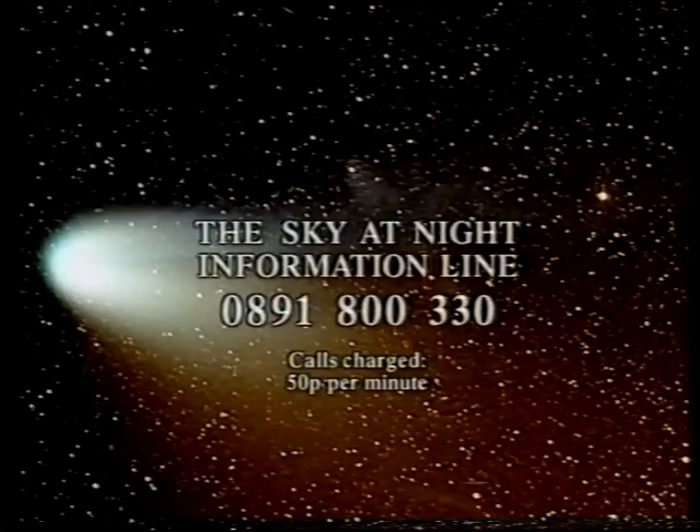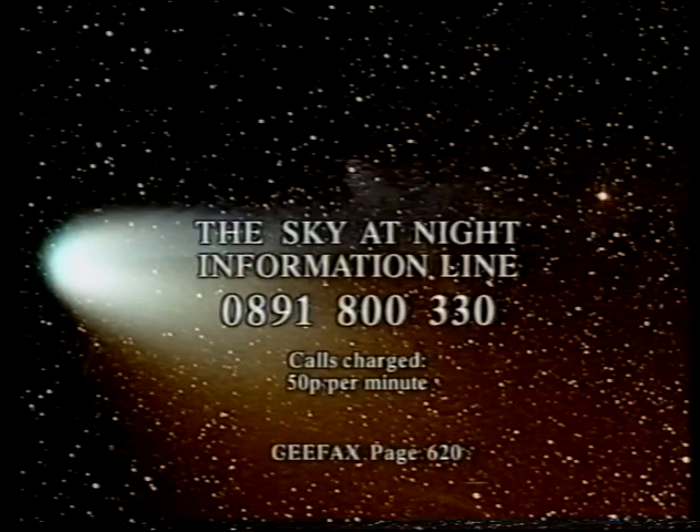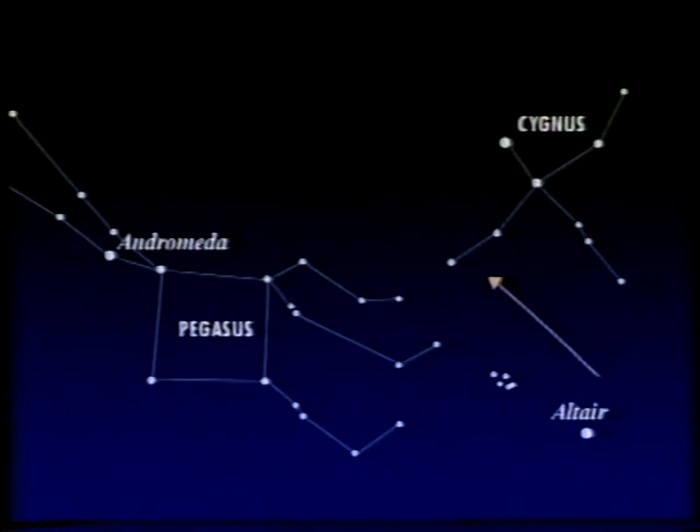Don't forget — if you want the latest astronomical information, call our information line, 0891 800 30, or dial CFAX page 620. And when I come back next month, we're going to come right inside the solar system — I'm going to be joined by Dr. John James and we're going to talk about the zodiacal light, that strange glow. Meanwhile, please don't forget Comet Hale-Bopp. There it is in the morning sky — it's a lovely comet, make the most of it. It'll be on view for several weeks yet, and if you miss it you've got to wait 4,000 years for another chance. Good night.